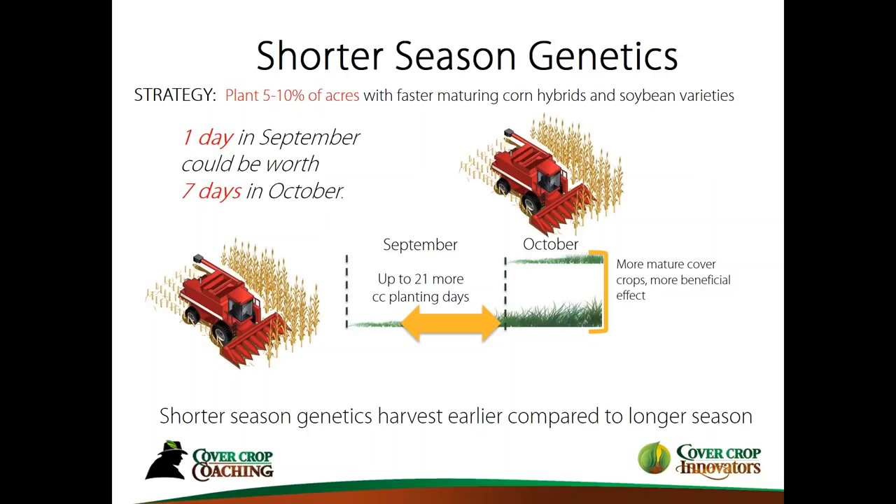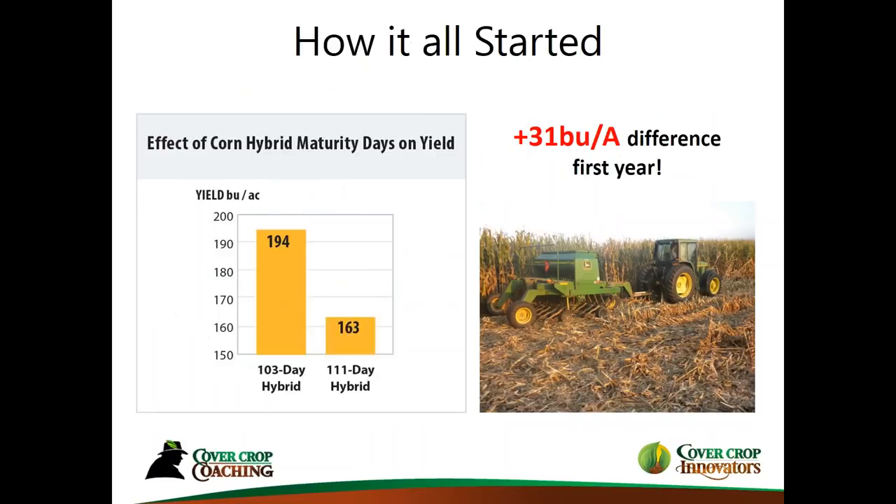Being able to do this is not that hard. It doesn't require a change in machinery. It doesn't require a lot of changes other than the genetics. So in some way, this is kind of an easier way to get cover crops planted and get more of them planted. We're going to go over some of those dynamics.